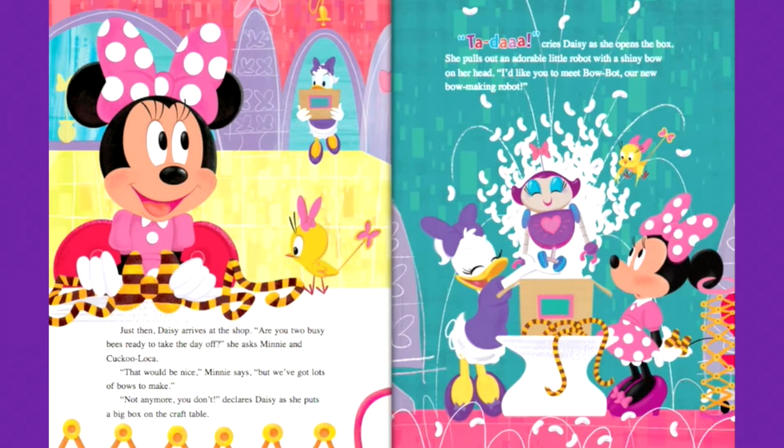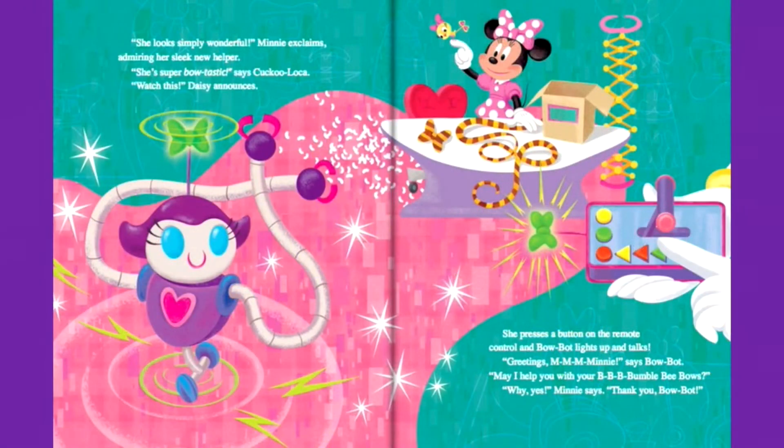Daisy opens the box and pulls out an adorable little robot with a shiny bow on her head. I'd like you to meet BowBot, our new bow-making robot. She looks simply wonderful, Mini exclaims, admiring her sleek new helper. She's super bow-tastic, says Cuckoo Loka.